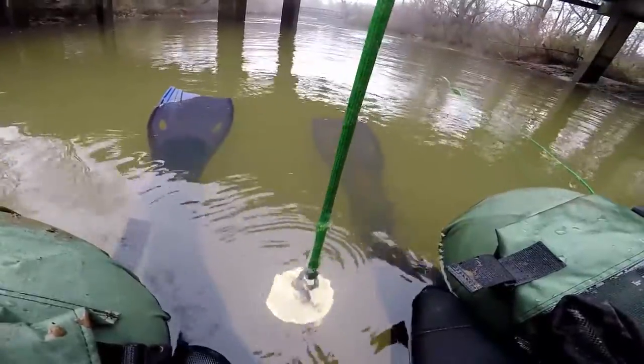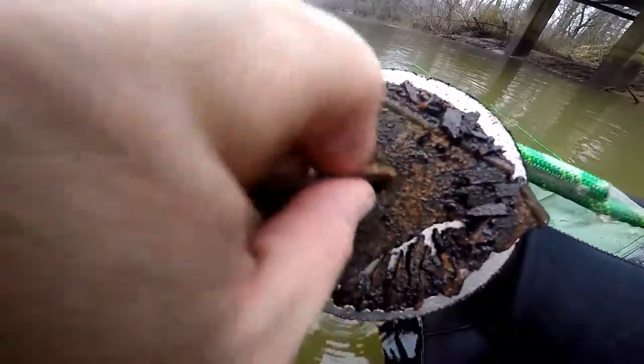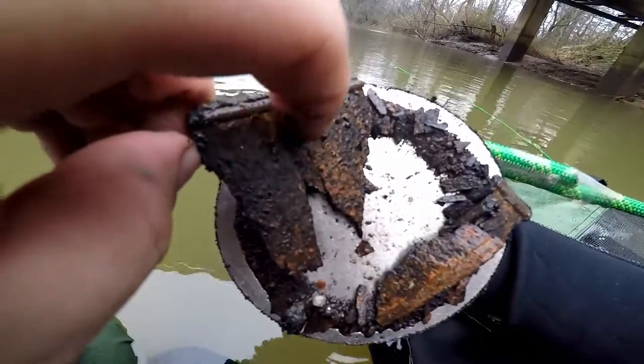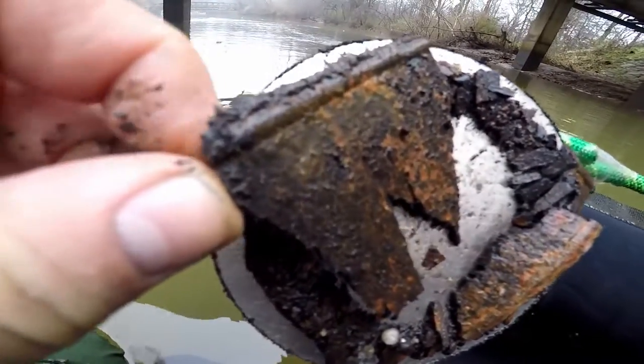Let's keep looking. That's a weird metal — I don't know what that's about. I know it's just scrap metal but it's weird. It's got a weird ribbed texture, like lines in it. I don't know, what do you guys think? Let's keep looking.